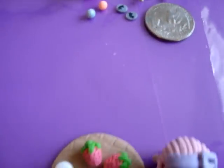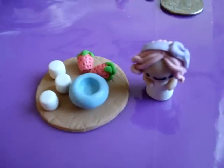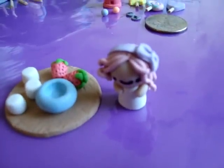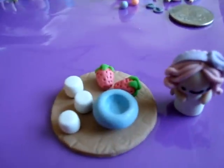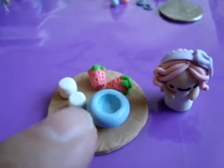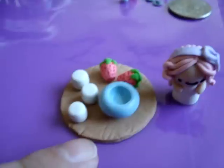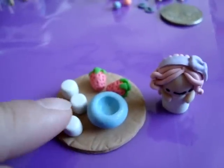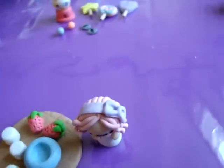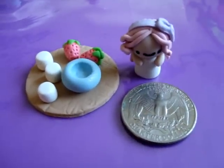Set number 4 is Lala. She is making chocolate dipped strawberries and marshmallows. So we've got a Lala Chibi, some yummy strawberries and marshmallows, a bowl that you can put the chocolate dip in, as well as a plate that everything moves on. And here's the quarter to show the size comparison. That is set number 4.